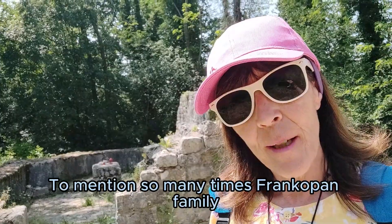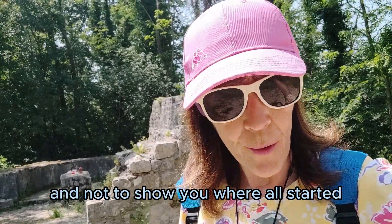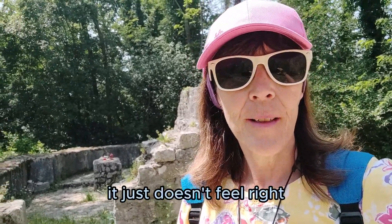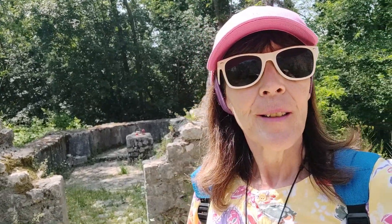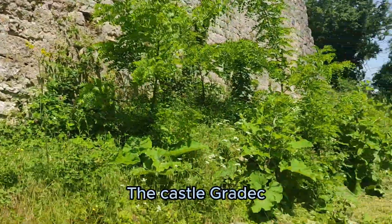To mention the Frankopan family so many times and not to show you where it all started just doesn't feel right. So today I decided to show you the cradle of the Frankopan family — the castle Gradac.